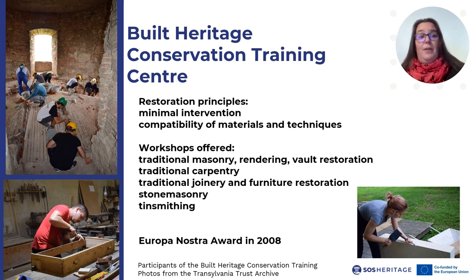As the participants learn practical skills on the site, they contribute to the castle's restoration. On the other hand, the restoration process provides unique learning opportunities for those interested in this field. Thanks to this dual approach, the program received, in 2008, the Europa Nostra Award.